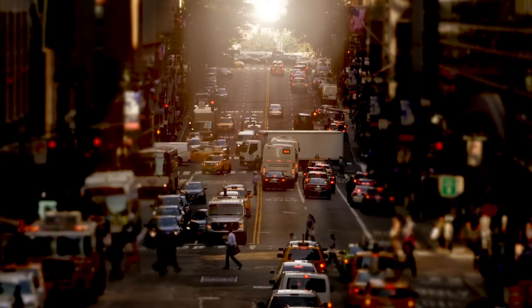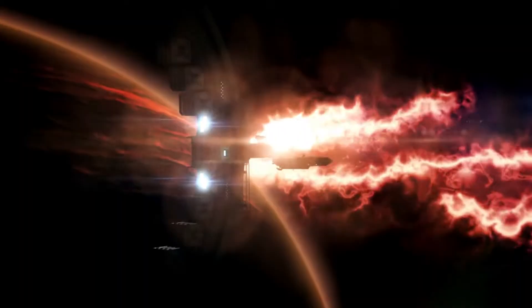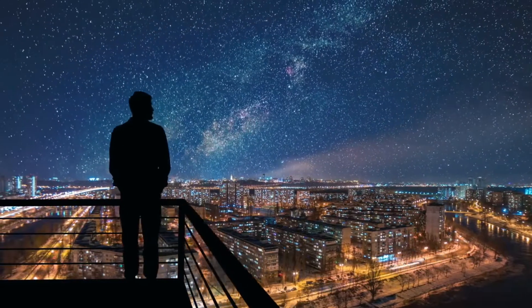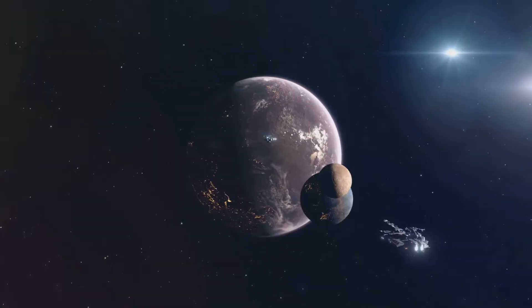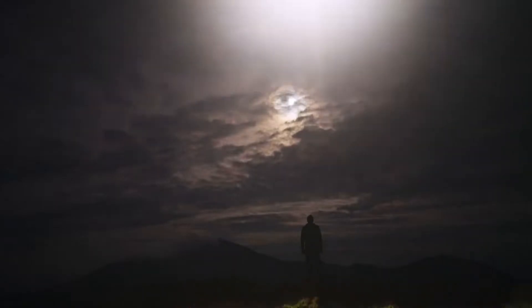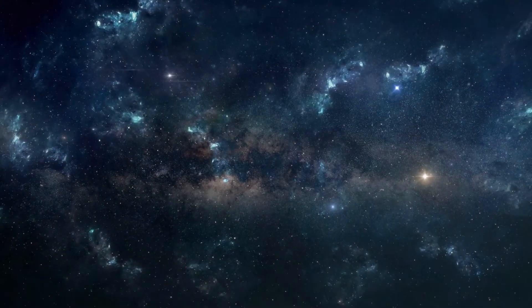And who knows? Maybe one day, we might create our own Dyson Sphere. As we look up at the stars, we can't help but wonder what power is being obtained above us, and by whom. The possibilities are as vast and mysterious as the universe itself.